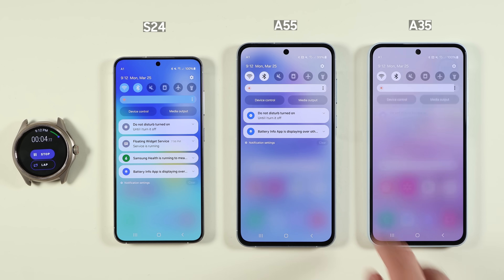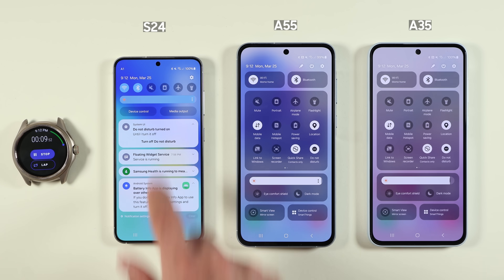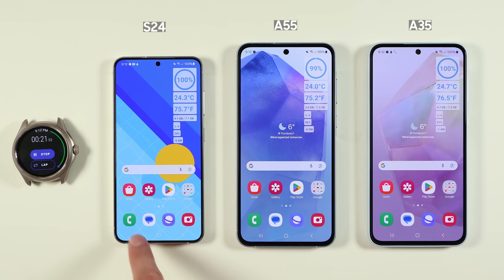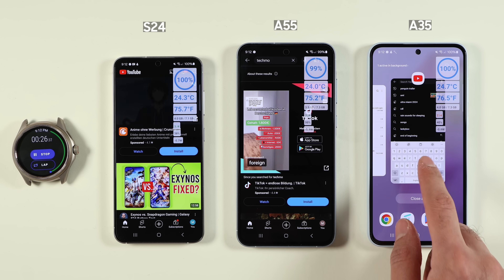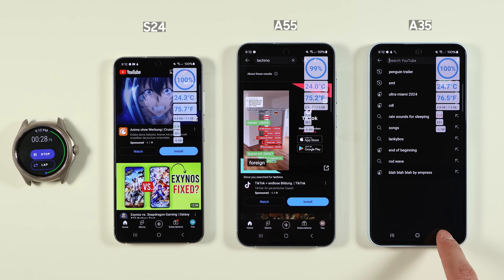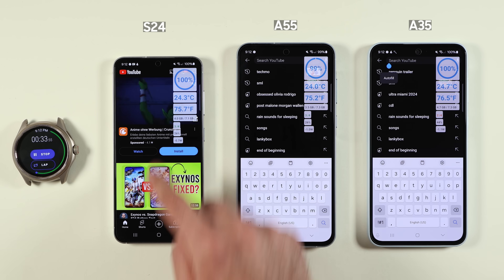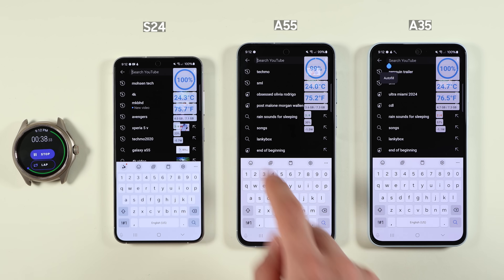Samsung Galaxy A55 and A35 are the latest Samsung mid-range phones, and the Galaxy S24 is the latest Samsung compact flagship. These three devices are the most popular Android devices each year. The S24 runs on Exynos 2400, the A55 on Exynos 1480, and the A35 on Exynos 1380 — the last generation of Exynos used on the A54.